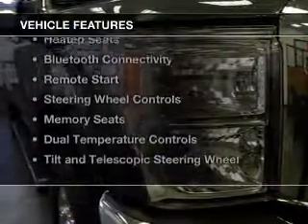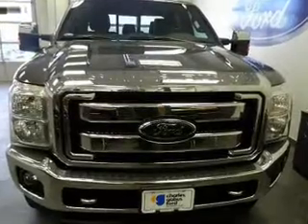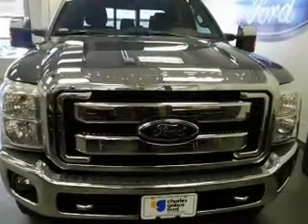The features include a turbocharger, a power sunroof, leather seats, heated seats, and Bluetooth connectivity.